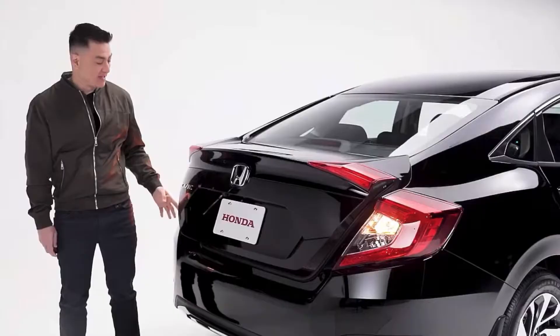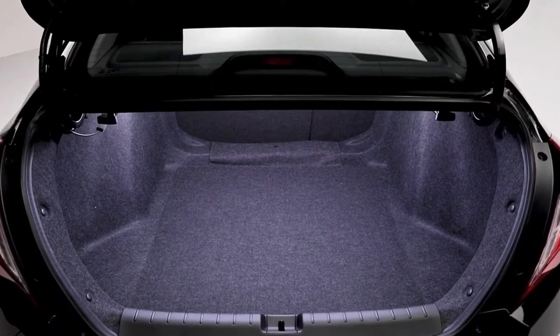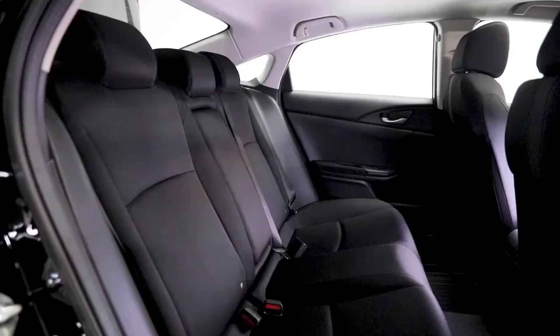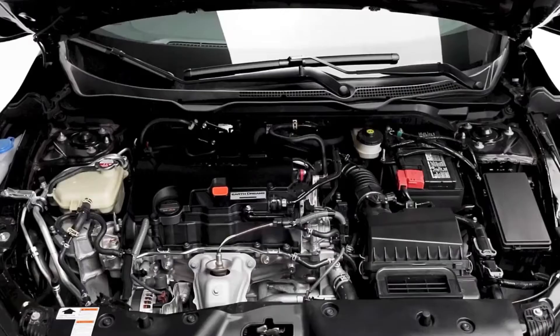When you get to the back, you have the signature C LED taillights. Inside the trunk, this Civic offers a whopping 428 litres of space. Plus, if you need it, those rear seats are 60-40 split folding for times when you need to move longer items.